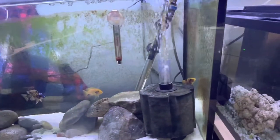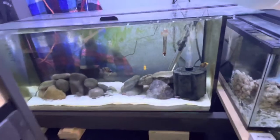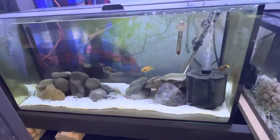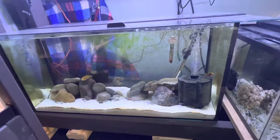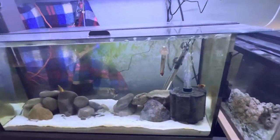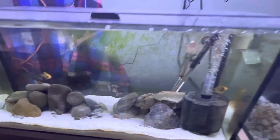This 30 gallon is real dirty. I keep putting plecos in there but they keep getting eaten, so it's gonna stay dirty. I'll clean the front glass but not the back.